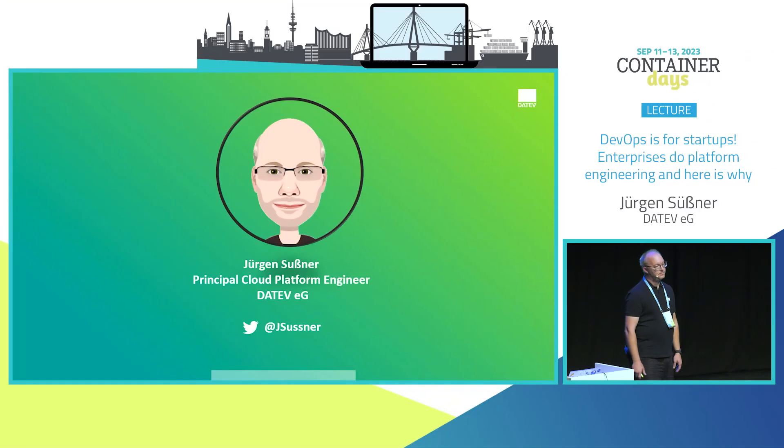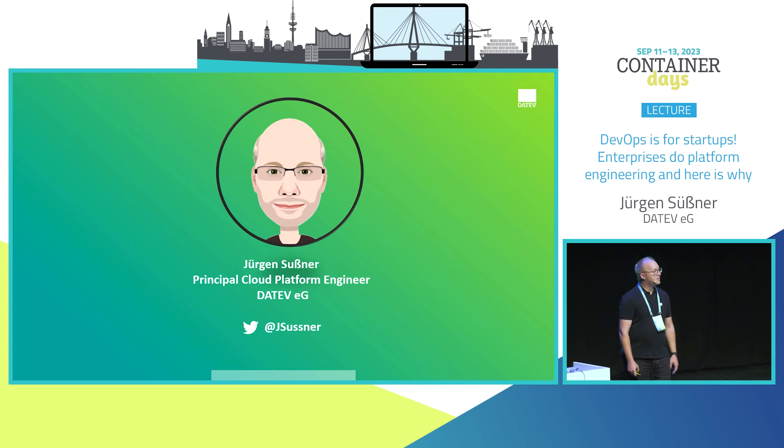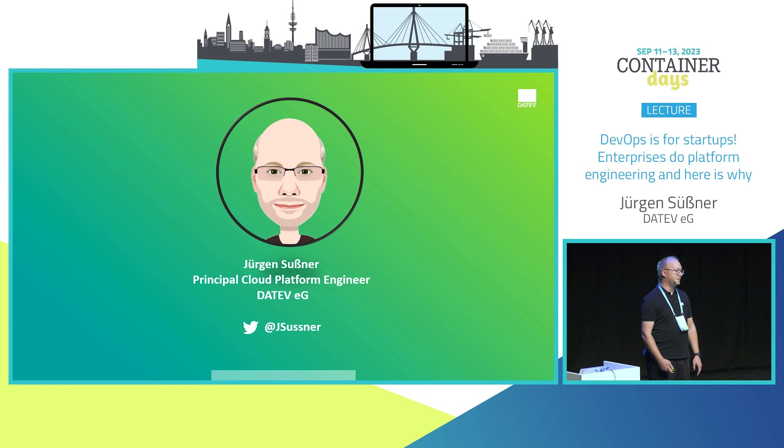I am Datif's principal cloud platform engineer, responsible for Datif's cloud platform. I've been a developer for five to six years working on Java applications, an admin working on legacy systems — mainframe, Java enterprise servers — and I've been doing cloud platform work for almost seven years now.